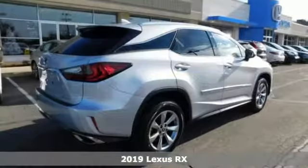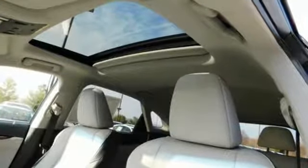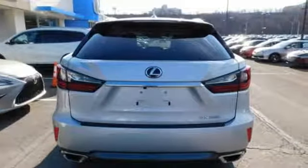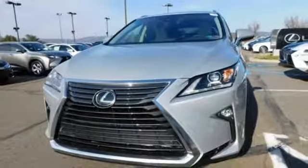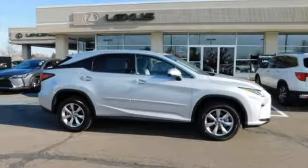Features include automatic transmission, gas pressurized shocks, streaming audio, power heated mirrors, dual zone climate control, autonomous cruise control, external memory control, doors and push-button start proximity key, leather steering wheel, auto-dimming rear view mirror, and V6 engine. Experience it for yourself today.